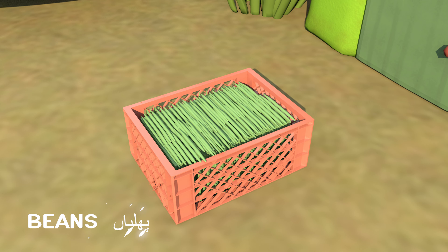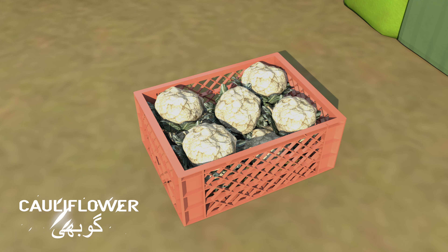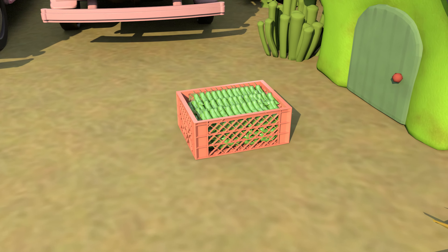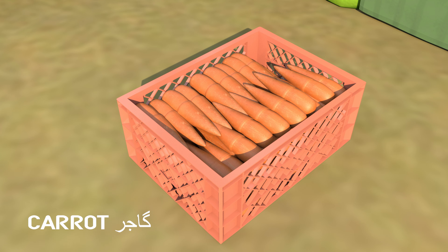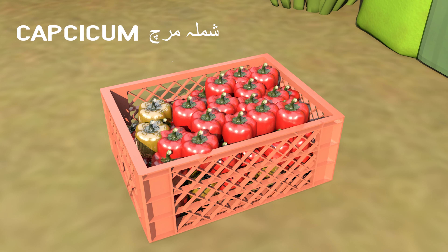Beans, cauliflower, chili, carrot, capsicum.